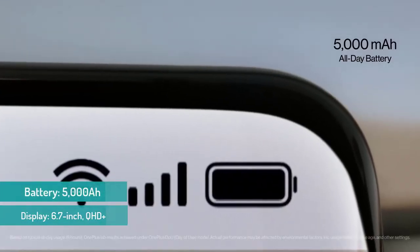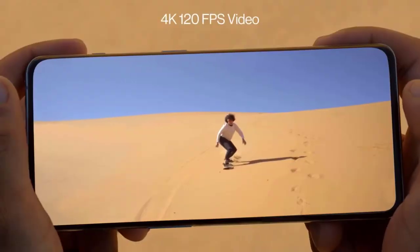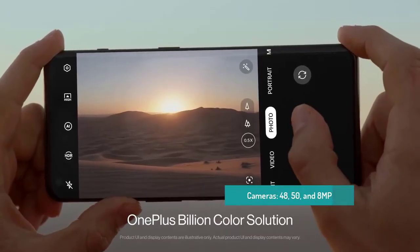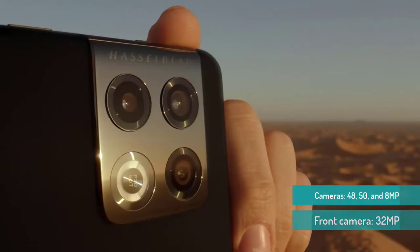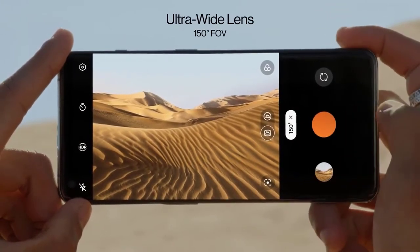Like other Snapdragon 8 Gen 1 phones, it will run hot when gaming, which will reduce your overall battery life, but thankfully it includes a fast charger in the box. There is some minor controversy in that OnePlus announced charging speeds are lower in the US — 65W versus 80W outside the US — but rest assured that the difference is a matter of only a few minutes of charging time.